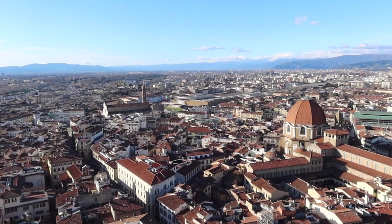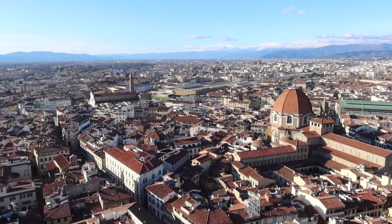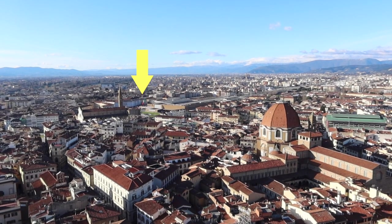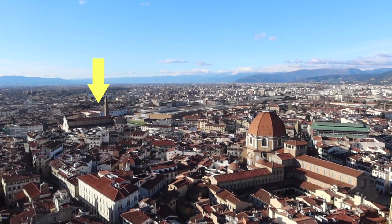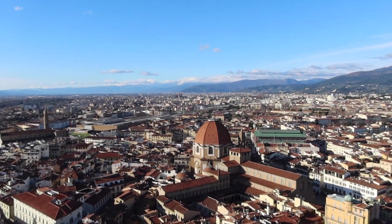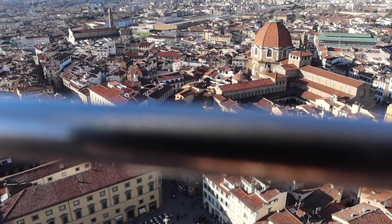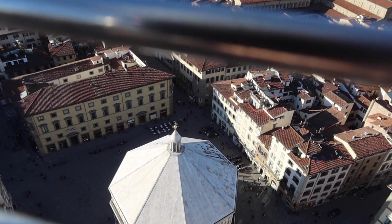We are up here on top of Giotto's Campanile bell tower. Straight in front of us you can see Santa Maria Novella train station; off to the right and a little to the left of the train station is Santa Maria Novella the church. Right in front of us we have San Lorenzo, the church of San Lorenzo — you can see its unfinished facade down there. And if we look straight down from where we are, you can see the top of the baptistry, the Battistero right below us.